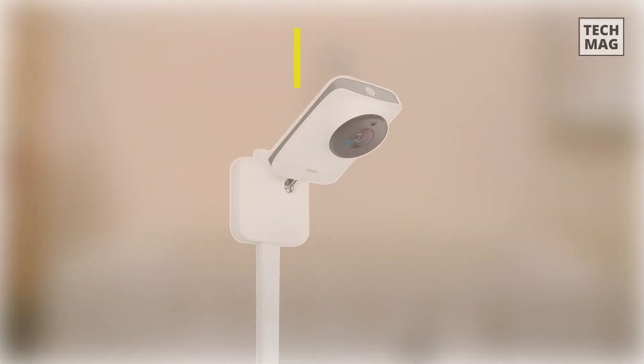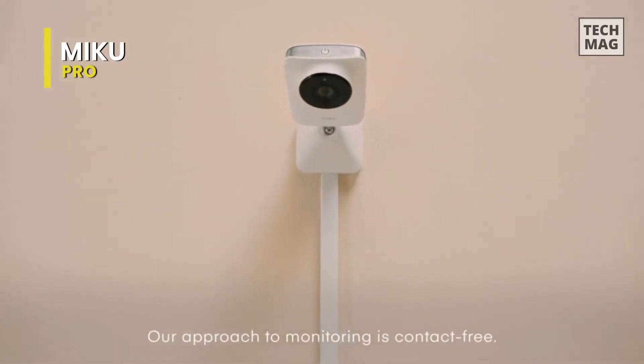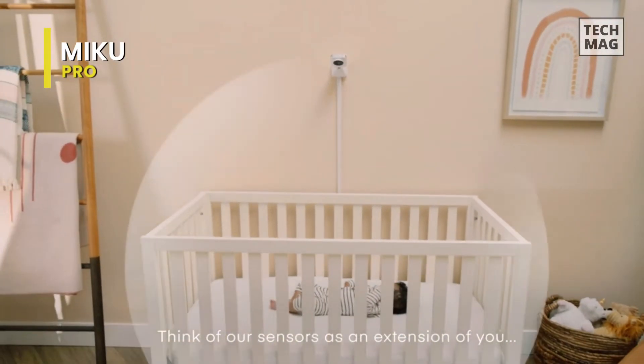Miku Pro. This is a smart monitor that provides sleep tracking and breathing pattern data, but unlike the Nanit, it requires no wearables at all. It can track a baby's breathing and sleep patterns through its patented camera alone. The Nanit requires the breathing band to track breathing.